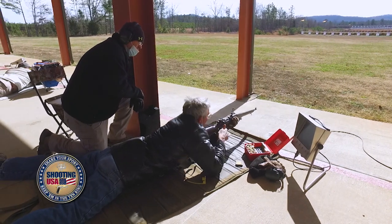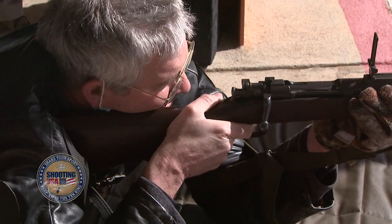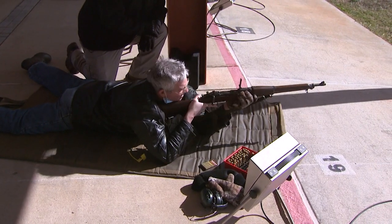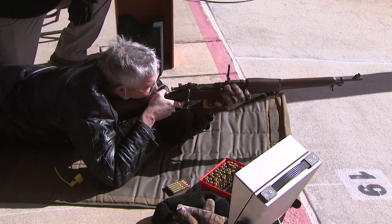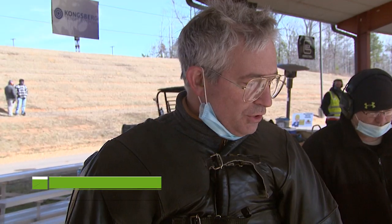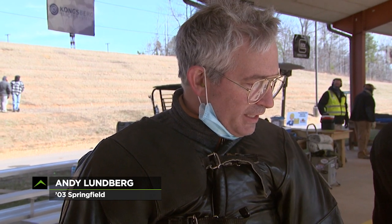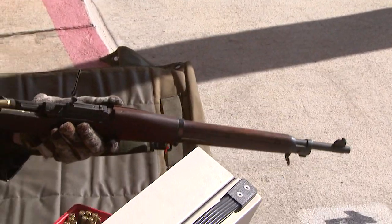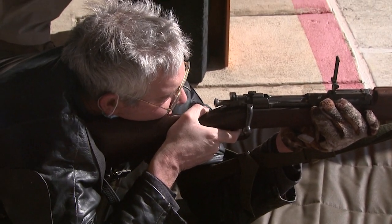There's another old war horse just down the line — the 1903 Springfield. Andy Lundberg's rifle is also a veteran, but not of World War II. "The 1903 Springfield Mark I, it was used in World War I. It's got the old sights and whatnot on it. It's got a new barrel on it. Once we did that, it is a laser to shoot."